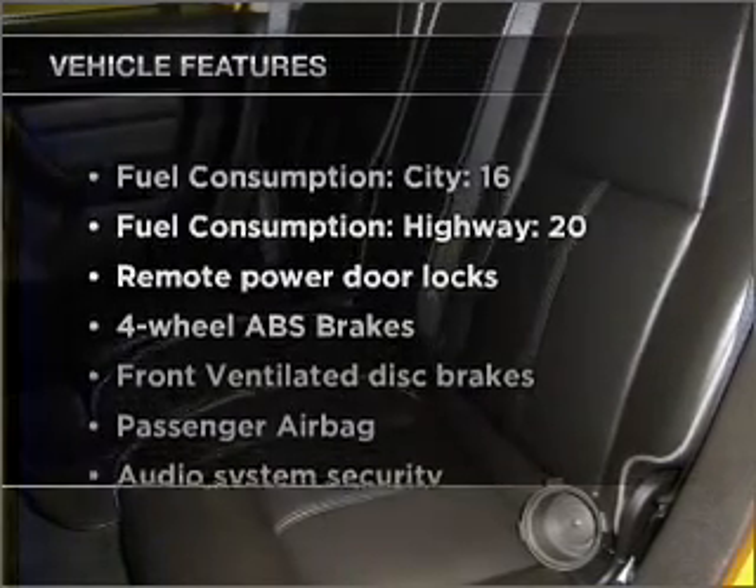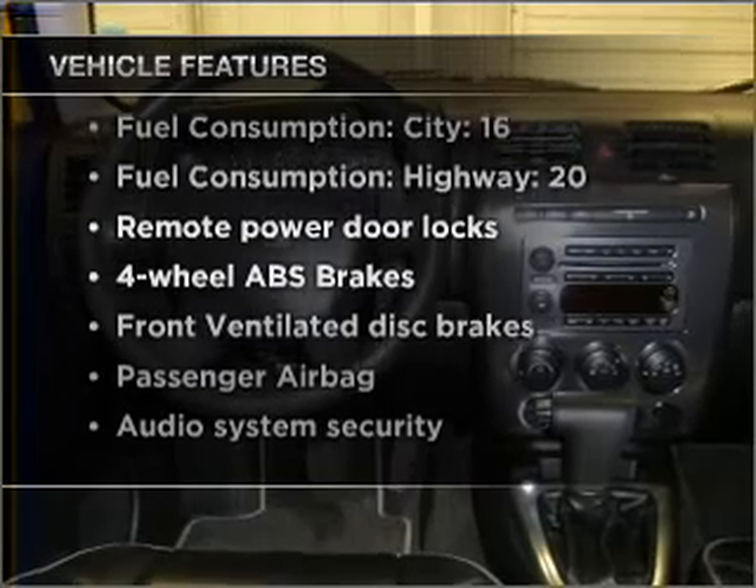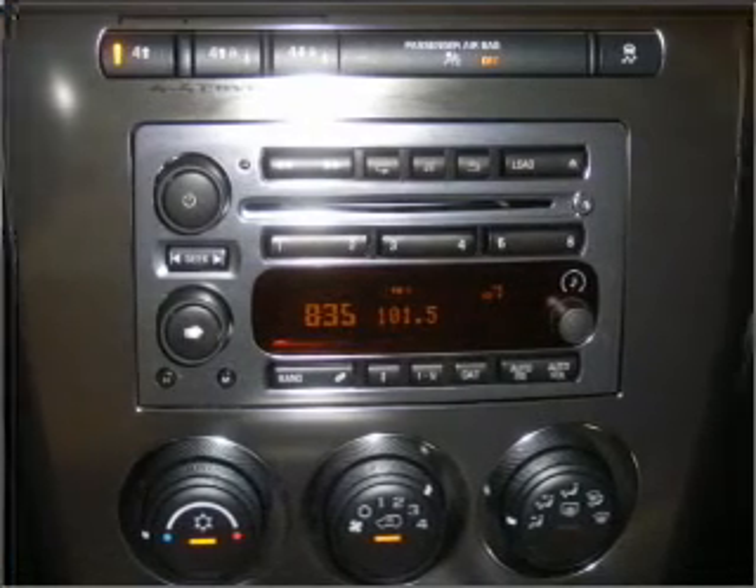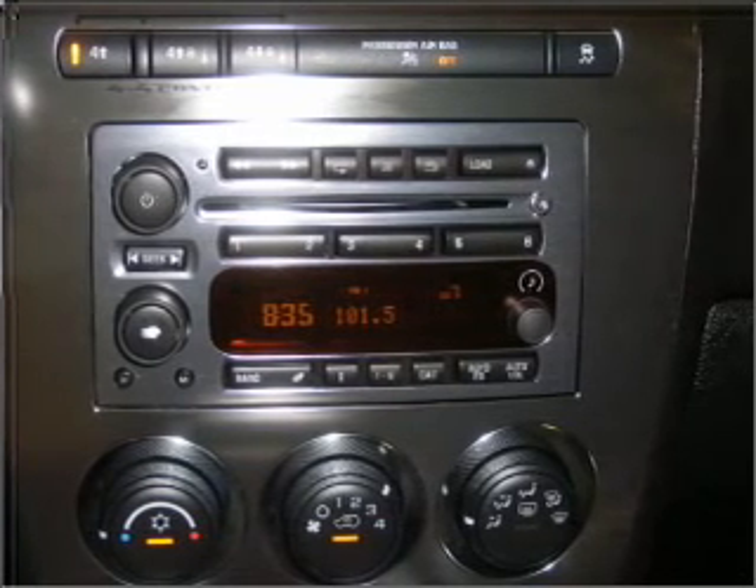And with these notable features, you won't want to miss out on the opportunity to own this amazing ride: air conditioning, power door locks, power windows, power steering, cruise control, power mirrors.